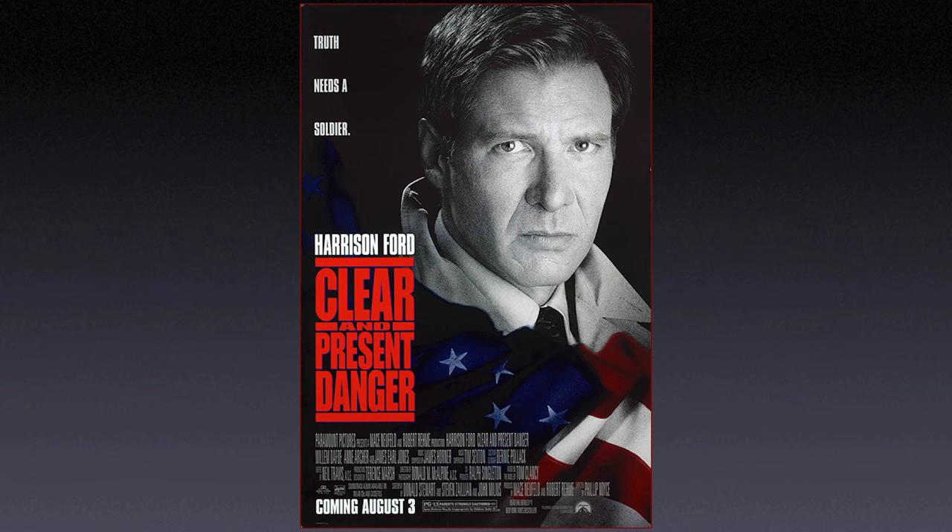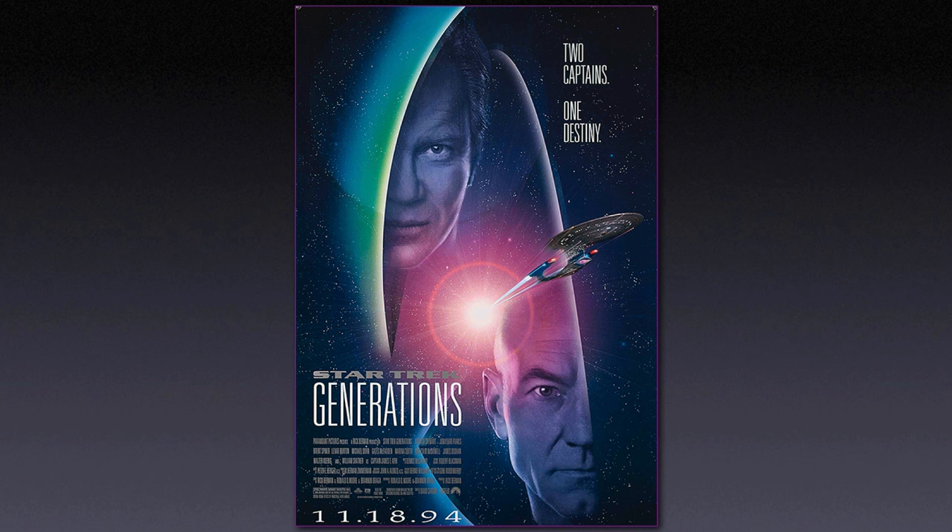This is my 15 minutes of fame — I was the body double for Harrison Ford in this poster. I was also the semi-official photographer of the Enterprise in the Star Trek movie posters, from the original cast movies through the Next Generation. If you see a picture of the Enterprise in a movie poster, it was something that I shot.